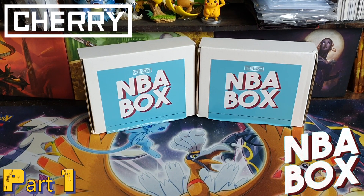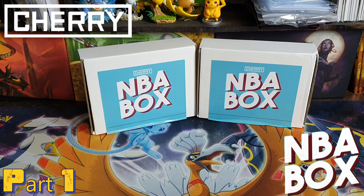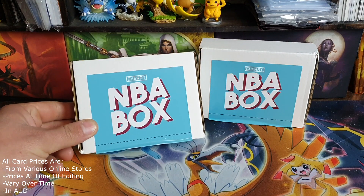How's it going? Adam from Basically Opened Cards, and here I am again with another card opening. It's been a while, but I managed to get some basketball cards. I didn't get to buy individual packs, but I did get these mystery boxes from Cherry.